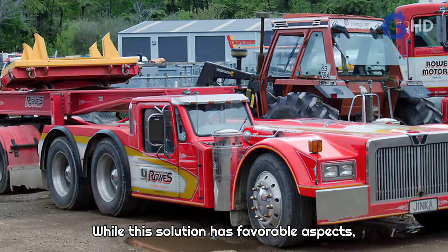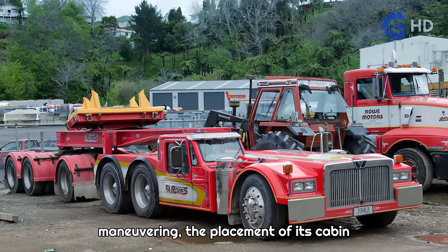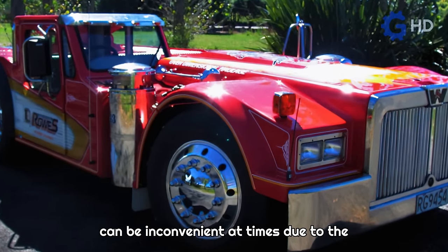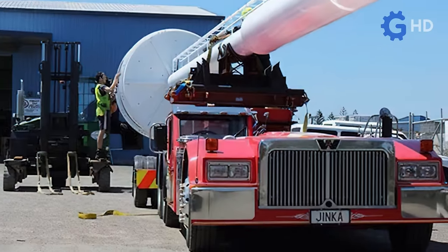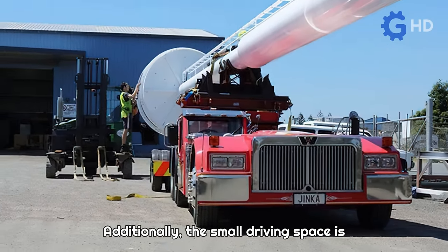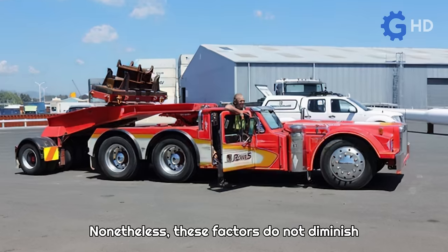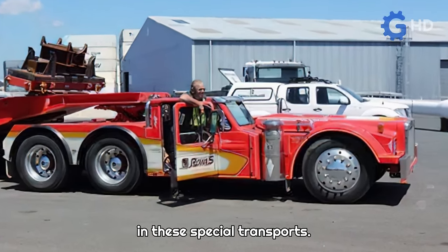While this solution has favorable aspects, such as its unique design and autonomy in maneuvering, the placement of its cabin can be inconvenient at times due to the minimal visibility it offers, even though it's primarily for safety reasons. Additionally, the small driving space is not particularly comfortable or ergonomic. Nonetheless, these factors do not diminish the fundamental role this truck plays in these special transports.